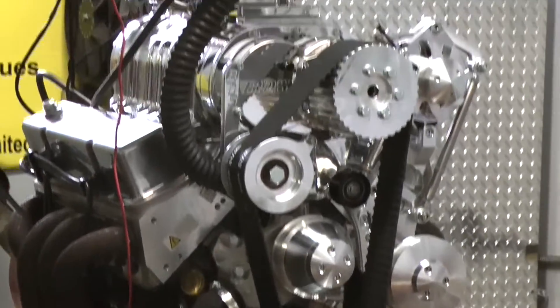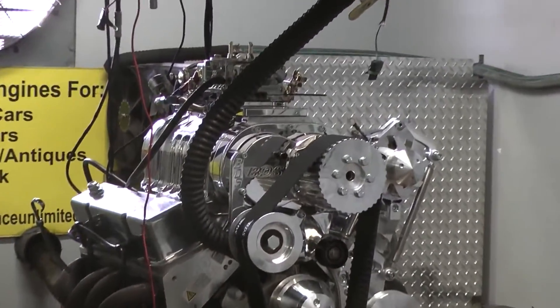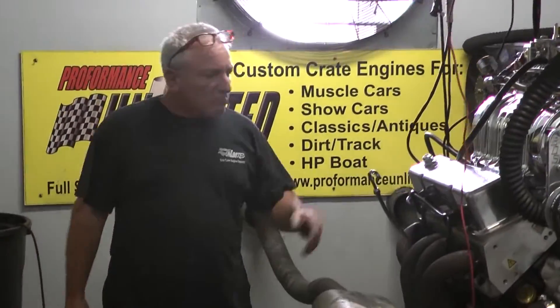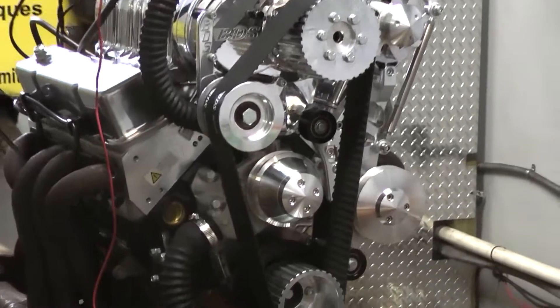We have a gorgeous little 400 cubic inch blower motor here. It has a 671 VDS blower on it. We've got a blow-through carburetor, 750 Holley, AFR cylinder heads, dark block, full forged rotating assembly.